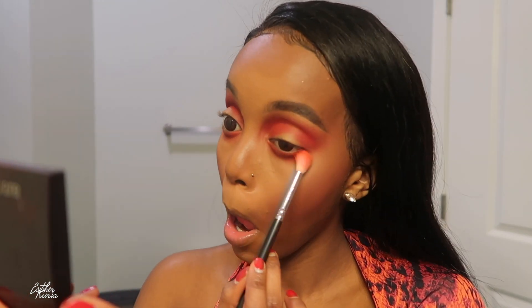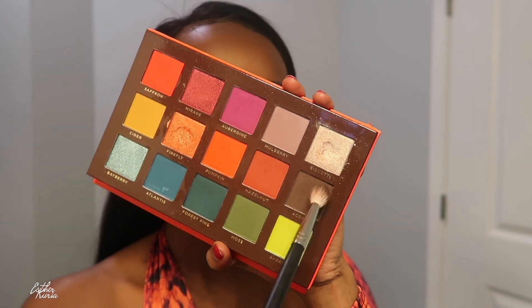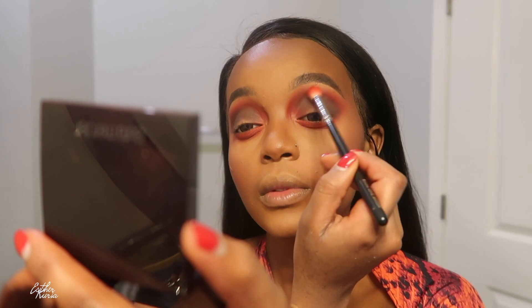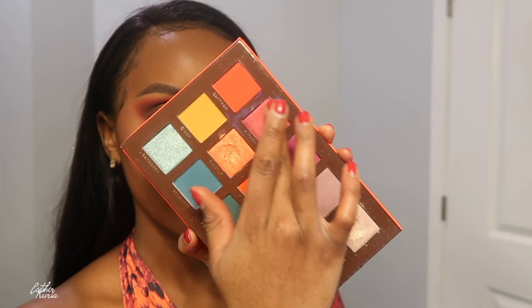I was trying to match this top — you guys know I love matching my eyeshadow and my whole makeup look with the top or clothes I'm wearing. I'm one of those girls. Some girls don't care about matching, but I am the total opposite — I want my lips, my eyeshadow, everything to match. So I blended that all in, no harsh lines, nothing like that.